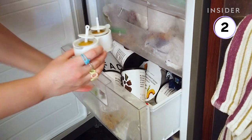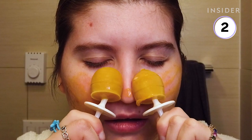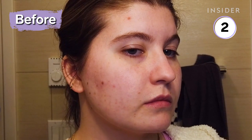You mix the face mask with water and put it in the freezer for three to four hours or until it's frozen. The mask was definitely cold but it felt refreshing on my puffy face. Afterwards, I felt like my face looked super bright and possibly a bit less swollen.